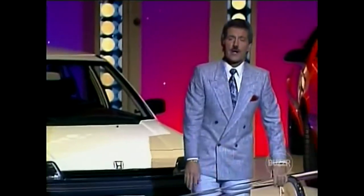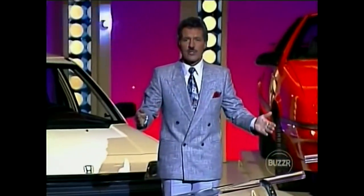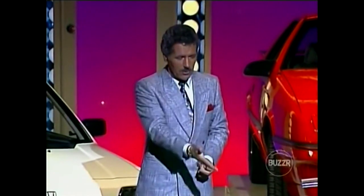Thank you, Gene Wood. Good morning, ladies and gentlemen, and welcome to our show. If you're among the regular Concentration viewers, you know that the object of the game is for our players to solve the puzzle first in order to wind up in the winner's circle with a shot at one of these brand new cars. But along the way, there are some terrific prizes. Let's go to the floor — you'll see what I mean in game one.